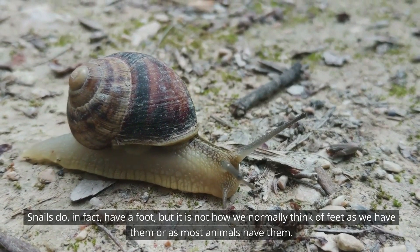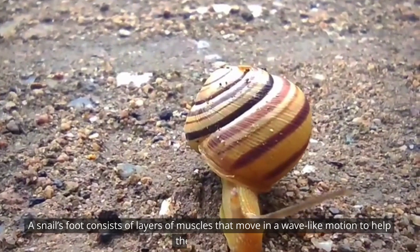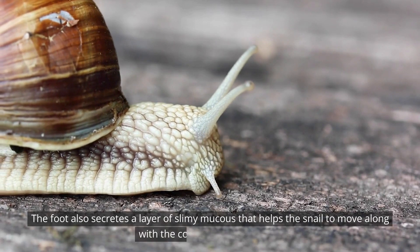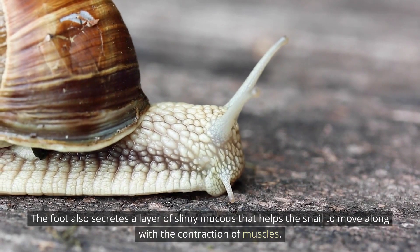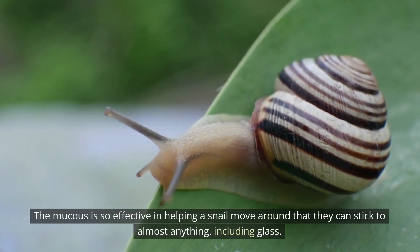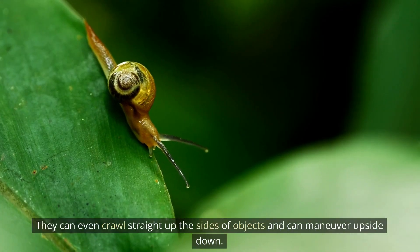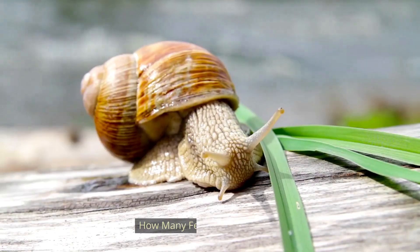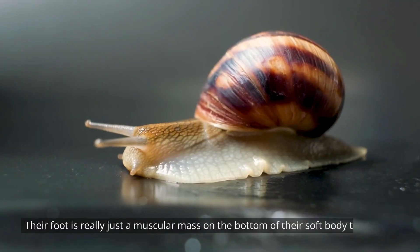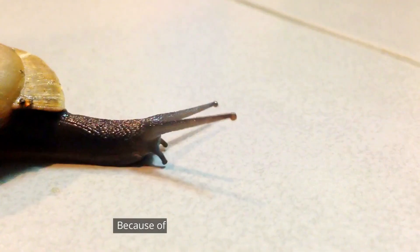Do snails have a foot? Snails do in fact have a foot, but it is not how we normally think of feet. The snail's foot consists of layers of muscles that move in a wave-like motion to help the snail move. The foot also secretes a layer of slimy mucus that helps the snail move along with the contraction of muscles. The mucus is so effective that snails can stick to almost anything, including glass — they can even crawl straight up the sides of objects and maneuver upside down. Snails only have one foot.